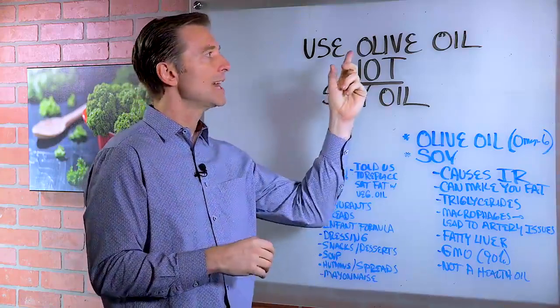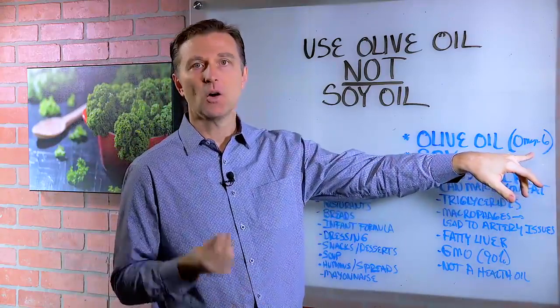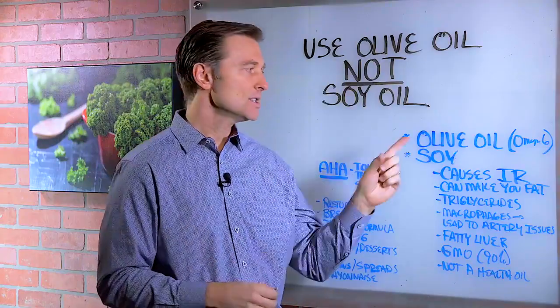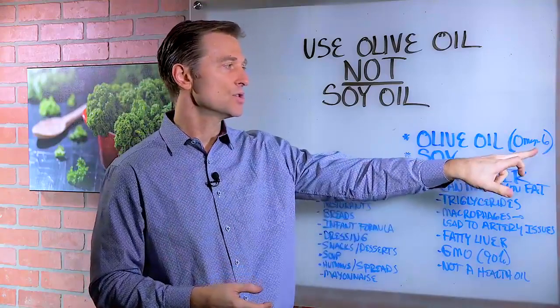Hey, I'm back. We're going to talk about using olive oil and never soy oil. Now, even though olive oil is an omega-6 oil that's normally inflammatory, this is the one that is not inflammatory. But the other vegetable oils are because they're heavy on the omega-6 if you consume too much.